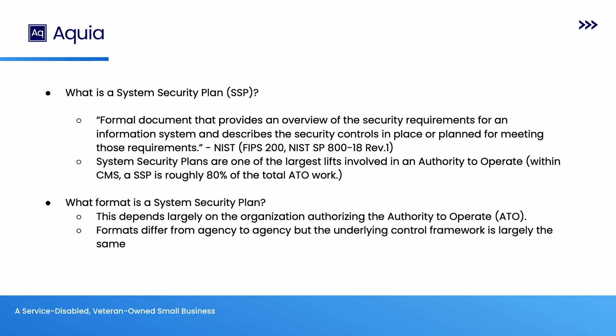All I want to point out is that a system security plan — moving towards the authorizations we're talking about — comprises roughly about 80% of the workload to get that authorization. An SSP, very simply put, is just a document that states how you meet all of the controls in a given control framework per NIST 853.